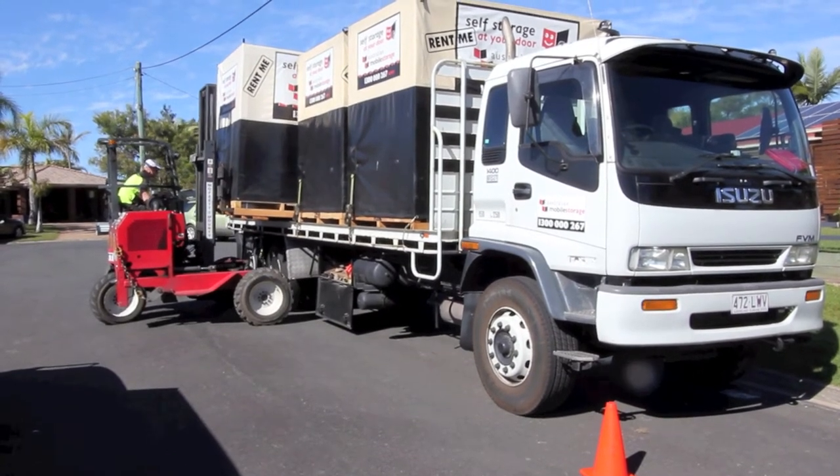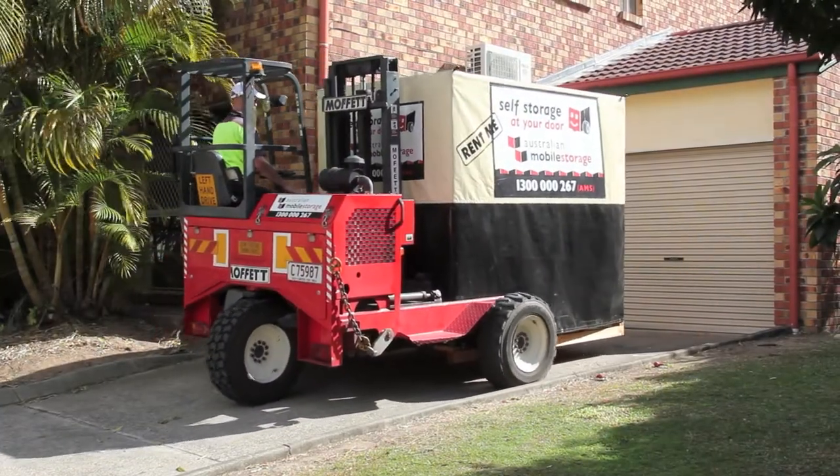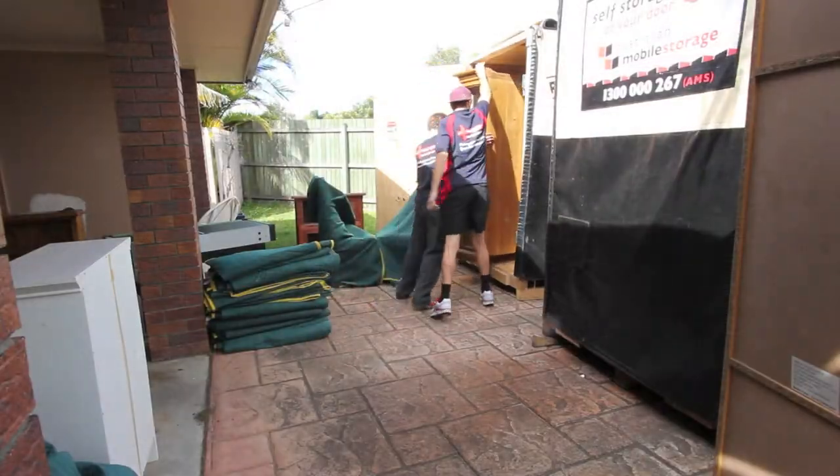Our careful, experienced team will deliver our eco-friendly storage modules to your door so you can load it at your own convenience. Or we can arrange professional packers to load it for you.